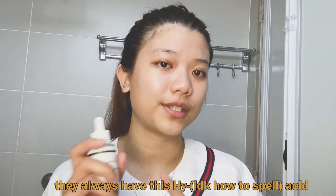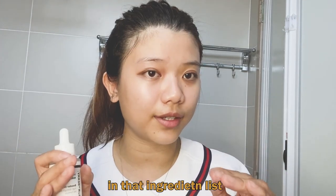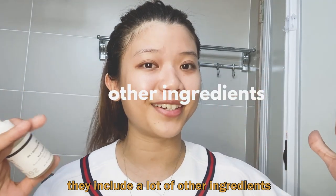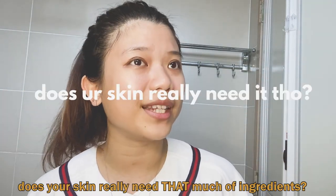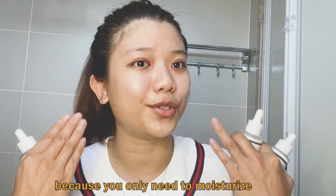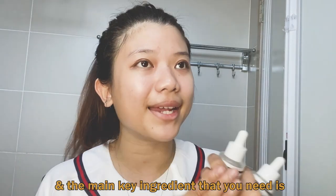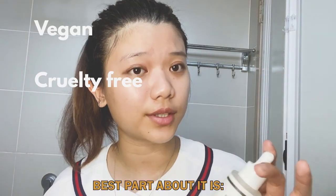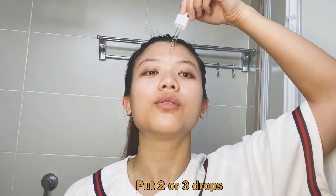Hyaluronic acid — let's just call it HA — is a hydration booster. When you check facial masks and moisturizers, they always have hyaluronic acid in the ingredient list. But all those products include a lot of other ingredients. Have you ever thought that your skin really needs that many ingredients? Because you really only need to moisturize, and the main key ingredient you need is hyaluronic acid. And the best part is it's vegan, cruelty-free, and fragrance-free.